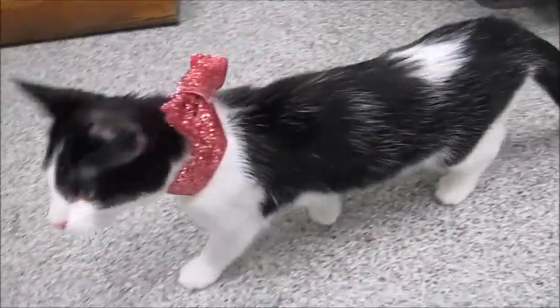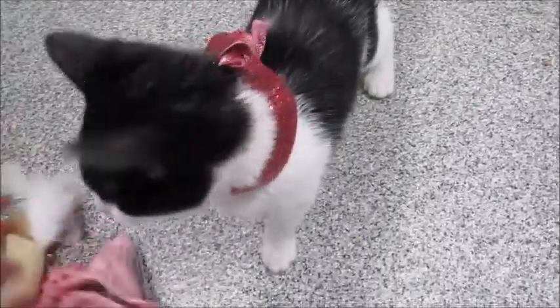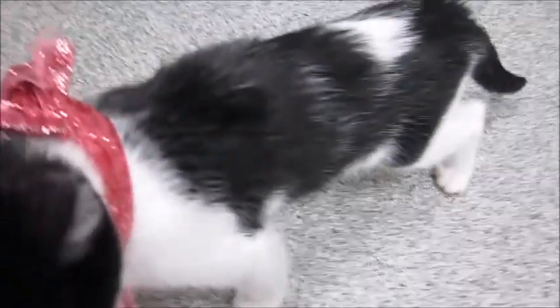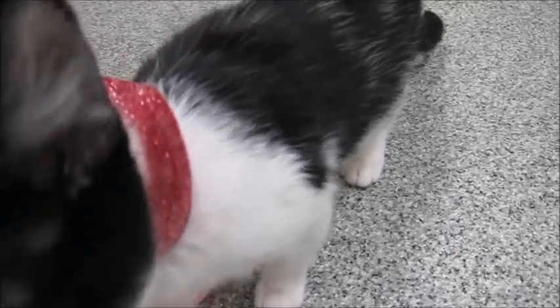This is Dinah. Hi, Dinah. Isn't she pretty? Look up at the camera. Look how cute she is. Oh, she's such a love. She just got flea medicine put on her - I just touched it. All she wants is somebody purring right now. She is the sweetest little lap cat.